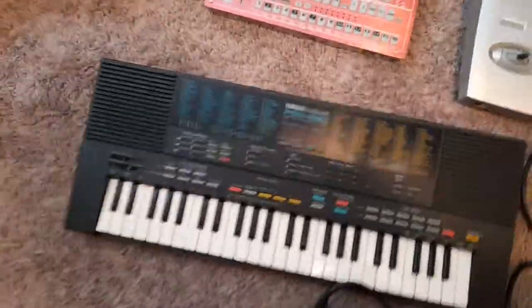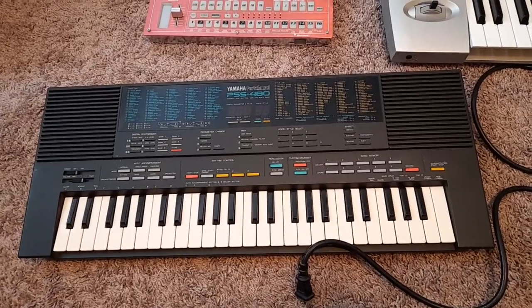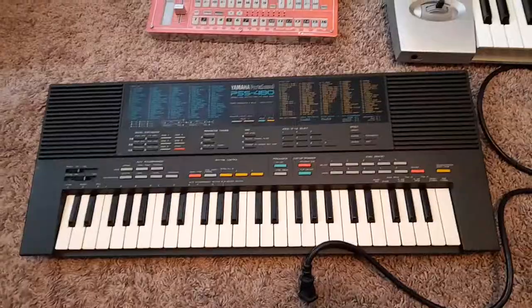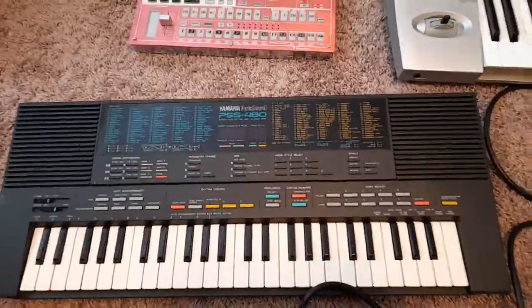This is a Yamaha PSS 480. It's a really, really powerful FM synth. Despite its toy appearance — and it was a toy in the 80s — it's $150. These are found in high-end studios all over the world right now.